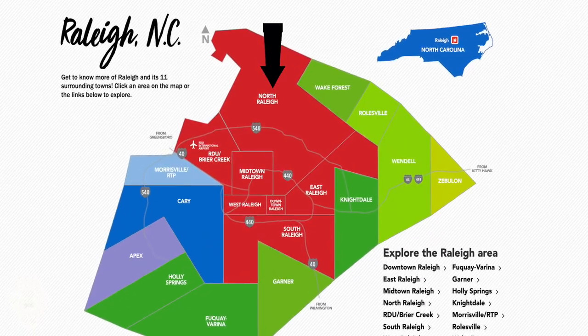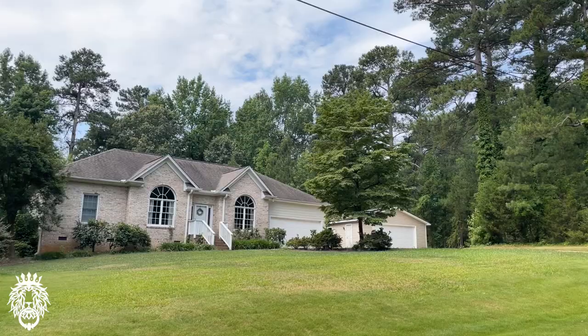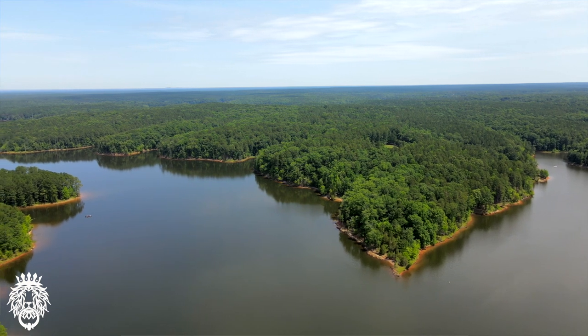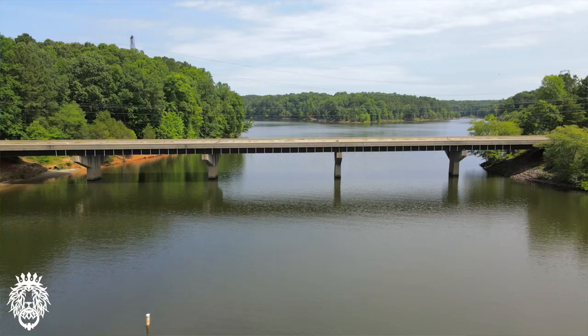Next up is North Raleigh. Some people may think it's its own city, but it's a section of Raleigh north of Midtown, up to the border of Wake Forest. The one word to define North Raleigh is suburbia. Lots of single family homes, a little less congested than Midtown or downtown. You'll definitely need a car here. Much of the area is centered around Falls Lake, the main water source for the city of Raleigh, with lots of beautiful parks, trees, and neighborhoods.